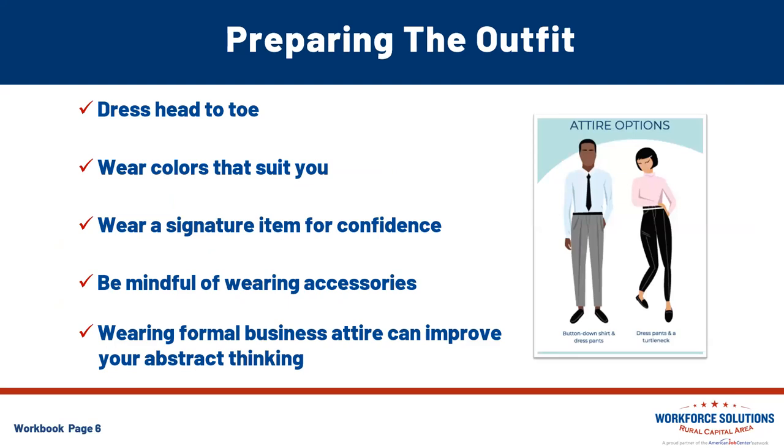Dress like you are going to an in-person interview. Generally, if you're not going to wear it to an in-person interview, don't wear it to your virtual interview. Like all interviews, this is your opportunity to make a great first impression. You should look put together and professional, even from the comfort of your own home. Choose something that you feel confident in — your confidence will come across the screen. Dress from head to toe, wear colors that suit you, maybe wear that signature item to help boost your confidence. Be mindful of accessories; ladies, we don't want any bracelets that can create a distracting noise. A study showed that professional dress can boost your abstract thinking and give you that broader perspective.